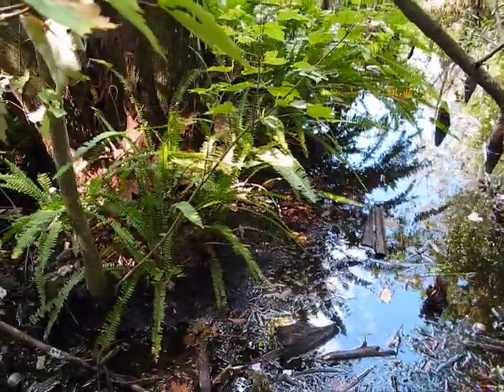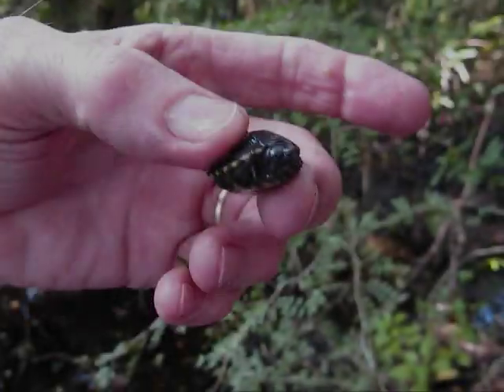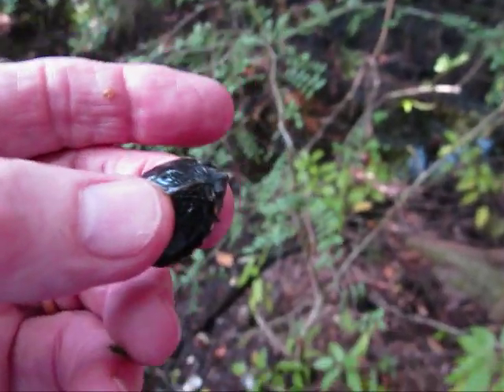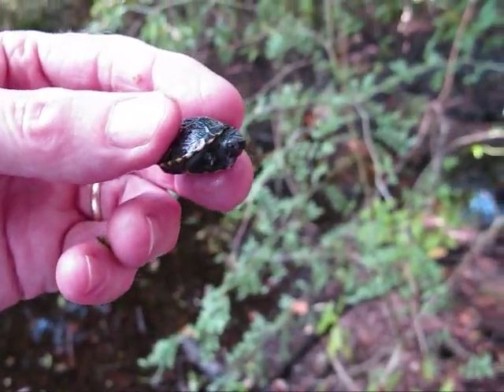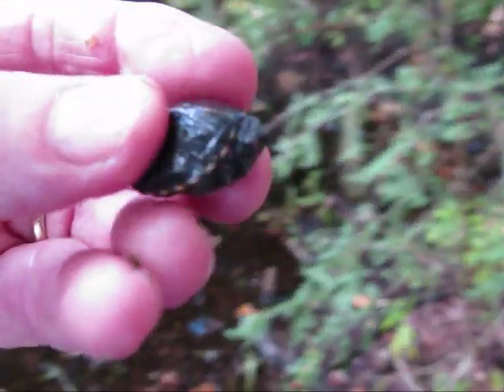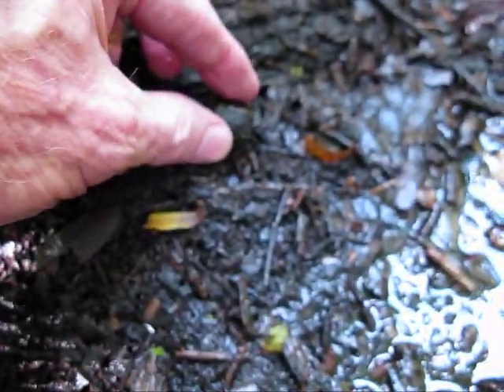I'm pointing to the spot where I'm going to release it and I'll place the turtle right there on that particular spot. I'm going to miss this little guy. Anyone who's kept hatchlings knows how they grow on you really fast. Anyway, there we are putting it down.